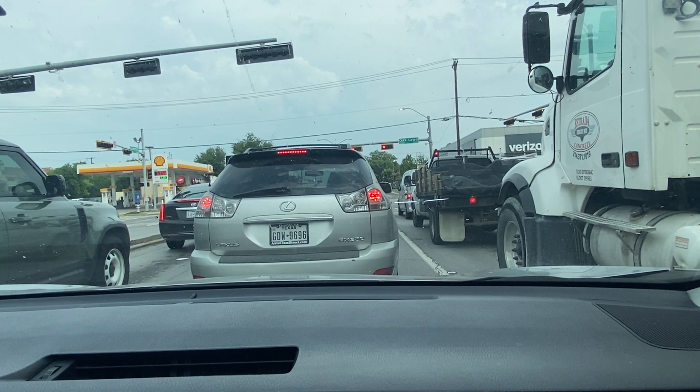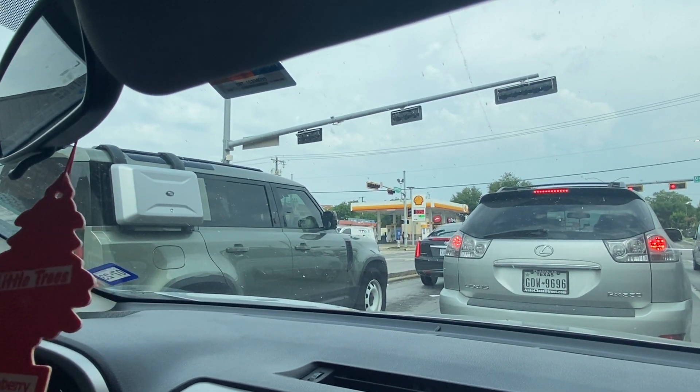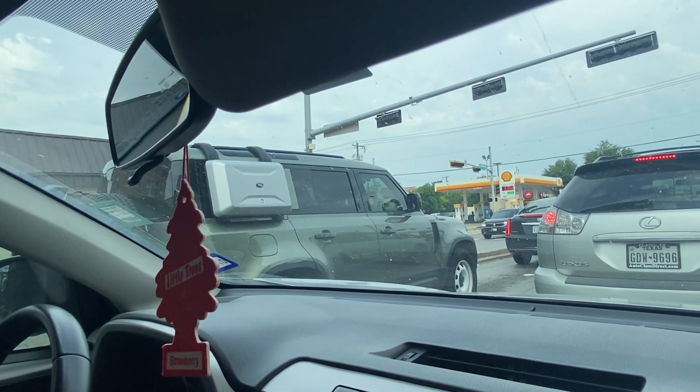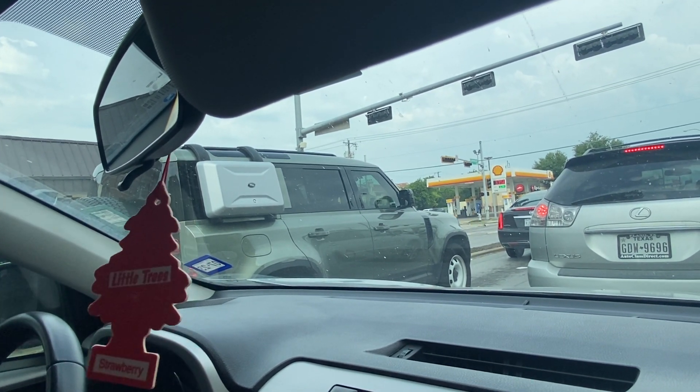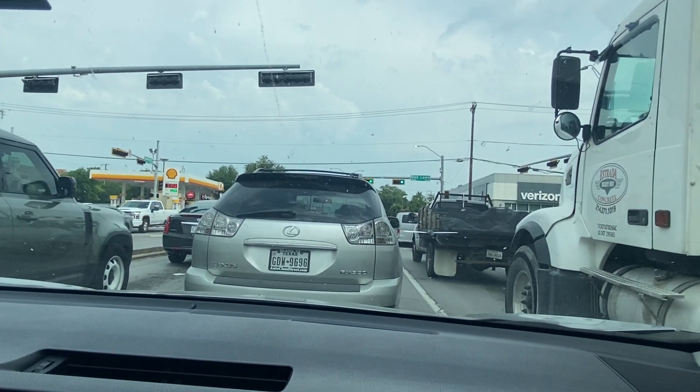Did you say you loved Land Rovers? I think this updated one is pretty nice. It's really good for rough roads. Anyway, I think you're a Lexus guy.